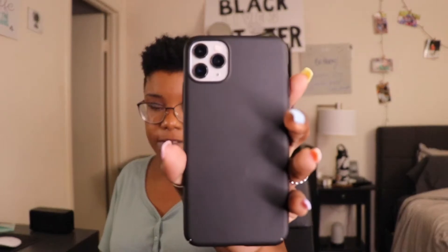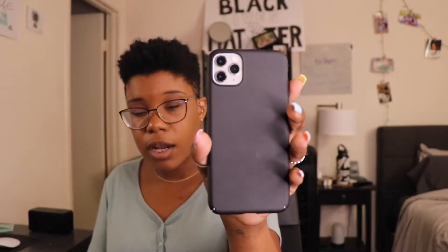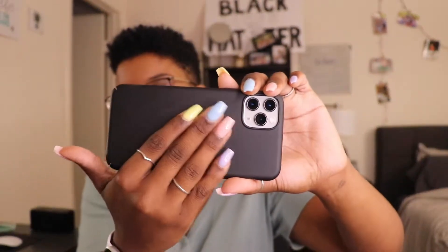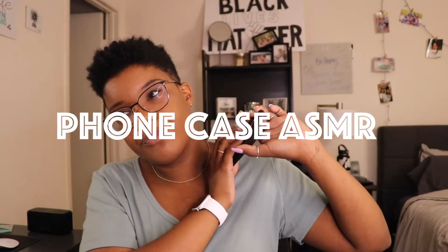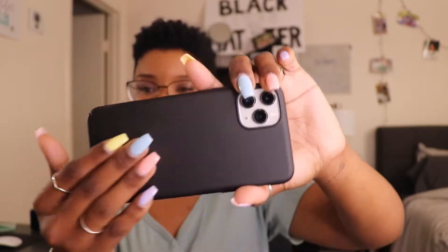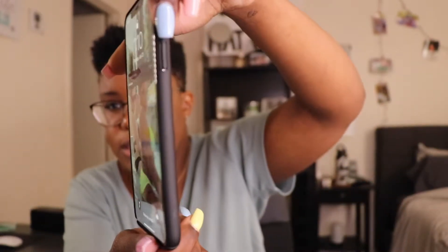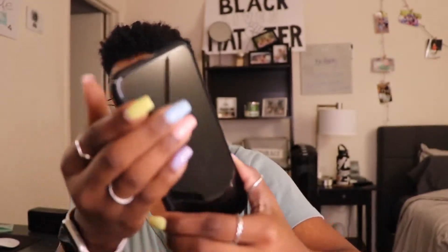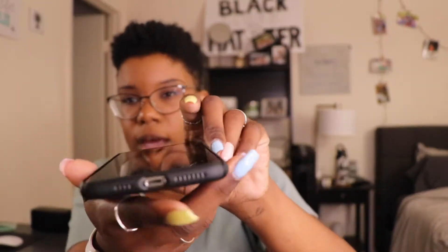I'm going to start with my basic phone cases. The first one is a basic black phone case I got off Amazon. When I purchased this I was in the mindset of just wanting a plain basic case. It's plastic but it has a matte finish. The sides are not as bulky and protective as some would like, but it does cover the bottom. Overall it's a good case if you're looking for something basic.